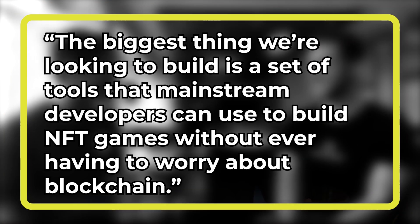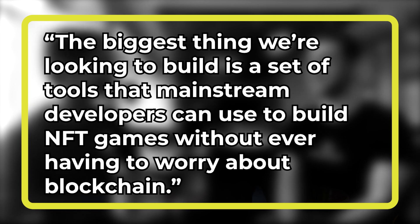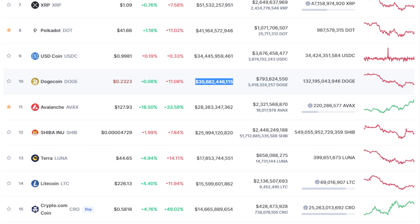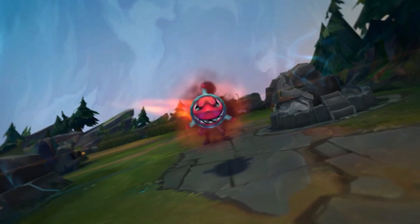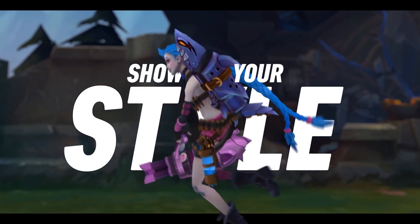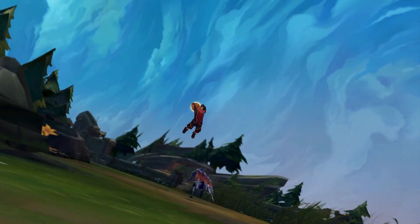Scaling NFTs is the core technology that needs to be unlocked for mainstream crypto adoption, enabling the play-to-earn gaming model — and Immutable X is first to market with this tech. Co-founder Robbie Ferguson said: 'The biggest thing we're looking to build is a set of tools that mainstream developers can use to build NFT games without ever having to worry about blockchains.' To give you a sense of how early we are: Doge and Shiba coin are worth more than all of crypto gaming combined. Just two coins created as a joke are worth more than Axie Infinity — a game people in the Philippines and Mexico play as a career. Imagine what the space will look like when triple-A games adopt a play-to-earn model.